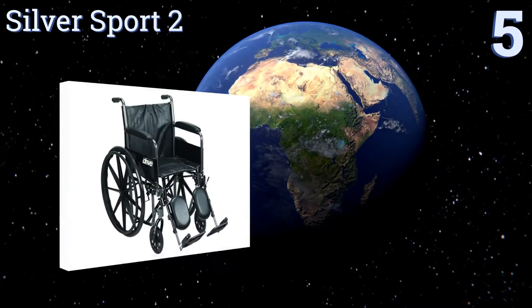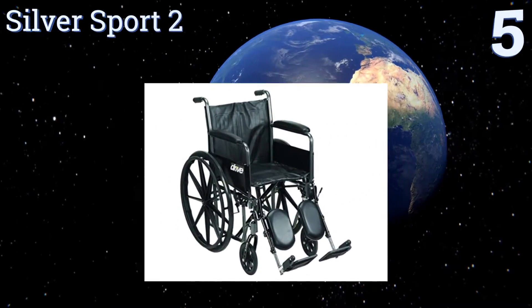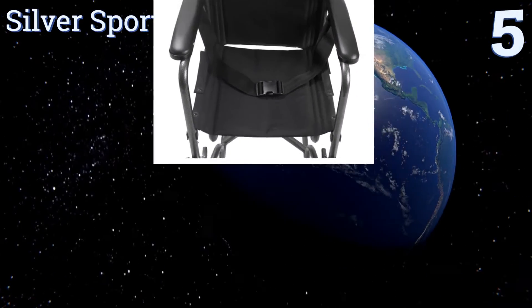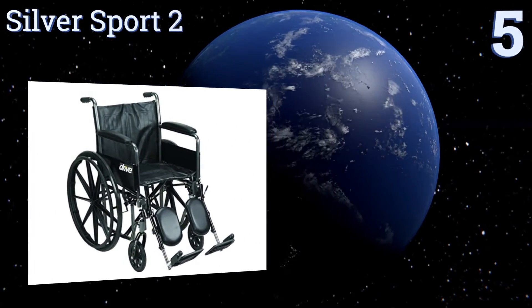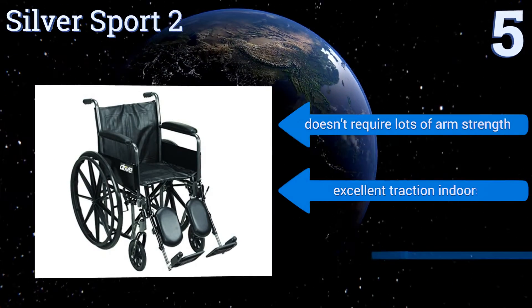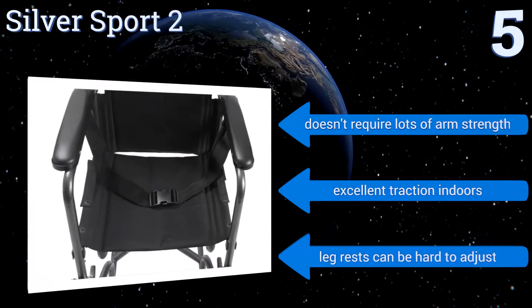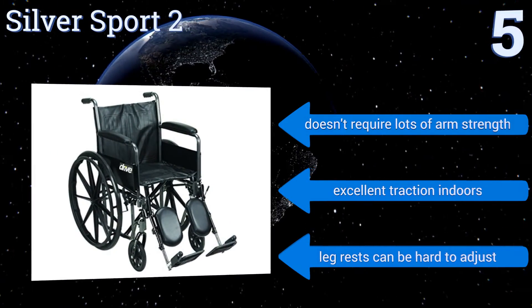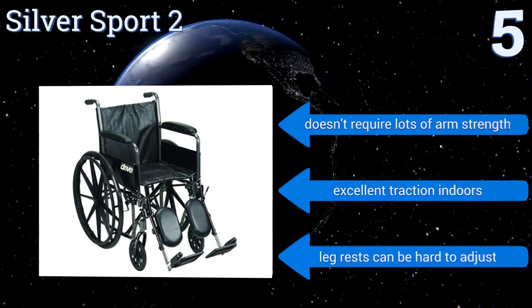Halfway up our list at number 5, with a powder-coated steel frame, the Silver Sport 2 is as sleek and fashionable an option as you'll find in this category. It's not just pretty, however, as the adjustable front casters are very manoeuvrable. It would be nice if you could take the armrests off, though. It doesn't require lots of arm strength and provides excellent traction indoors, but the leg rests can be hard to adjust.